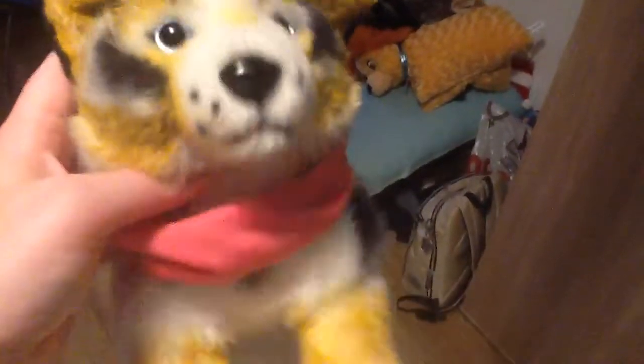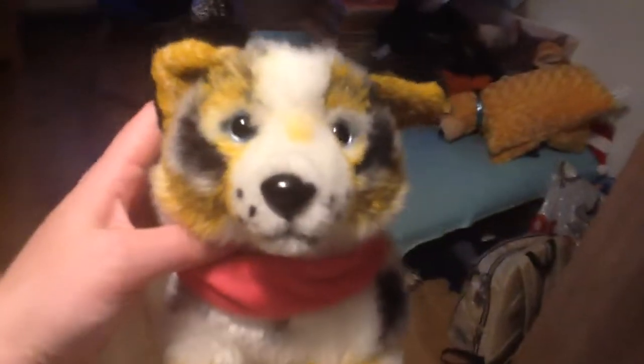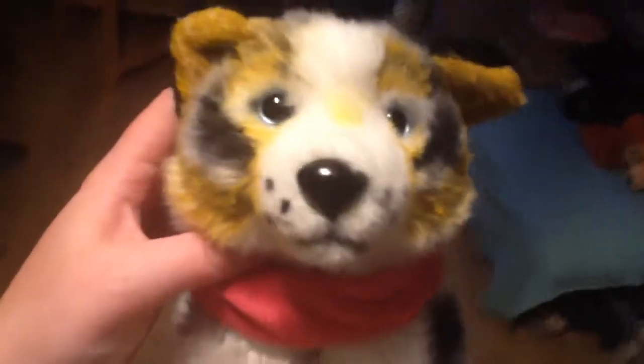I gave her this nice shawl for her neck. I already had that shawl somewhere in my room, and I think it just looks great on her. Pink looks really cool on her. So this is my customized Aussie plush, Sadie.